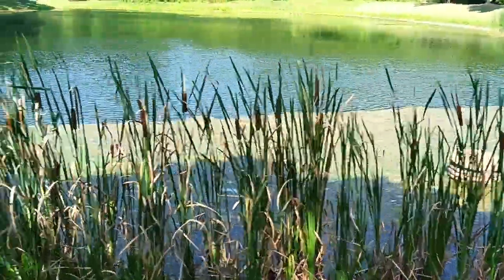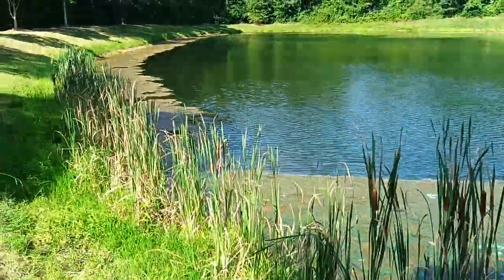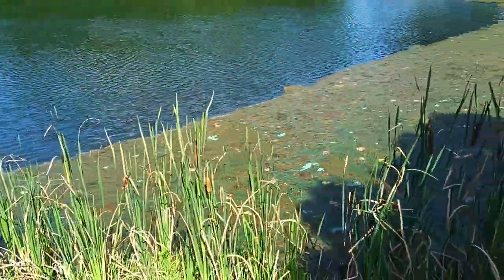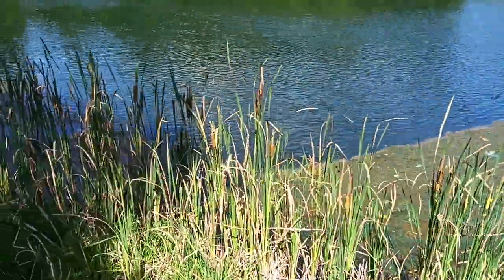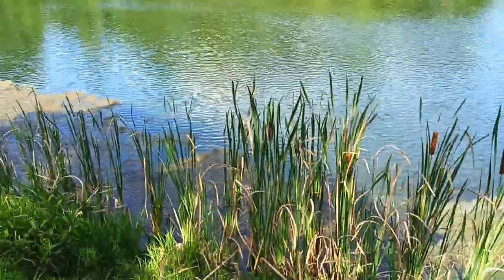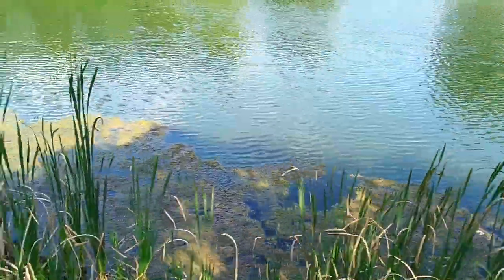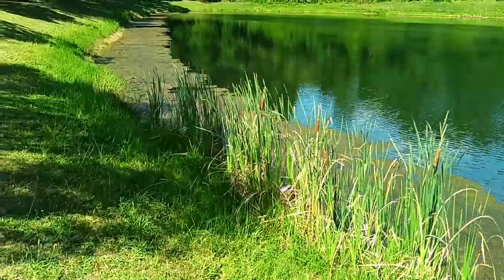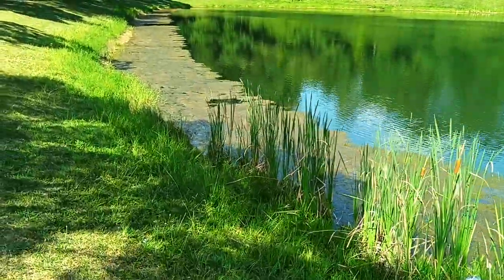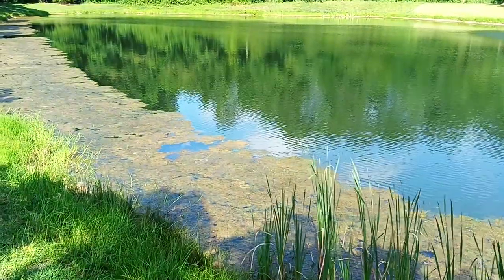Now you see this pond lake is covered with moss. There is moss and there is a green algae that grows on the bottom of the lake pond and comes up to the surface. And you will see it is all the way around the pond lake, whichever you would call it.